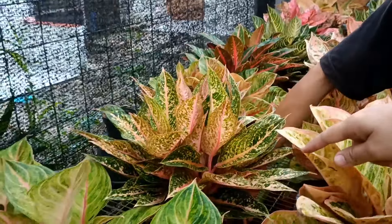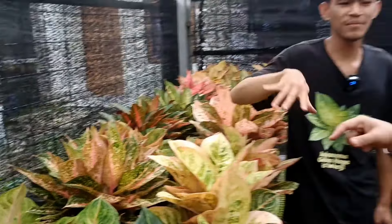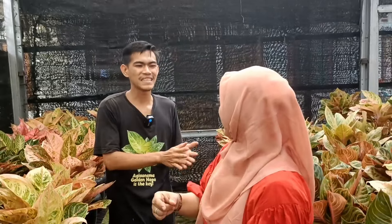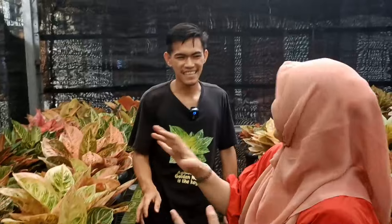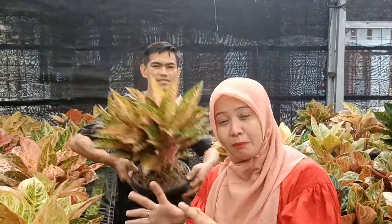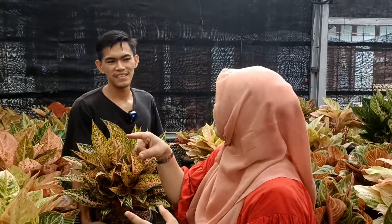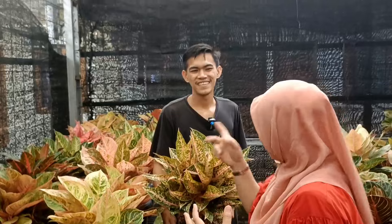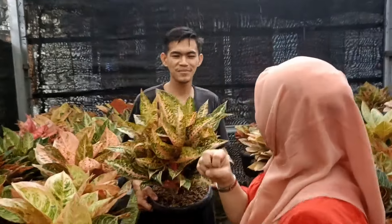Sebelum lanjut, kita akan tampilkan yang rumpun-rumpunan. Untuk harga masih bisa dinego. Kalau ada pedagang yang mau ambil, bisa langsung ke sini atau cabang, nanti kita atur harganya. Pengambilan minimal 5 pot atau 10, jadi lebih murah. Intinya terbuka untuk pedagang, minimal pembelian 5 pot. Harga untuk pedagang akan berbeda, siapa tahu penghobi ambil 5 pot juga dapat harga pedagang.